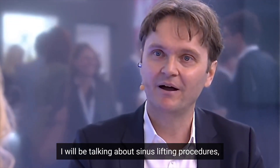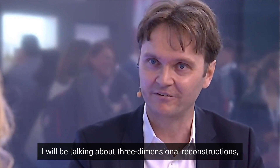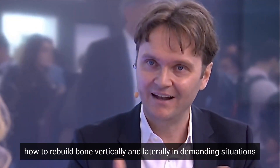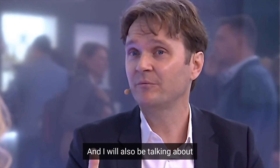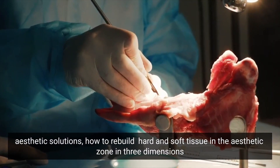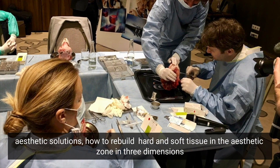I will be talking about sinus lifting procedures, three-dimensional reconstructions, how to rebuild bone vertically and laterally in demanding situations — for example, in the mandible. I will also be talking about aesthetic solutions: how to rebuild hard and soft tissue in the aesthetic zone in three dimensions.